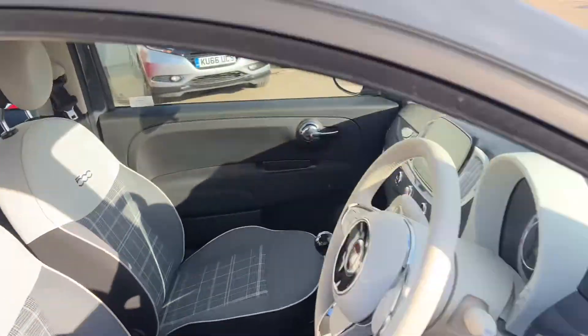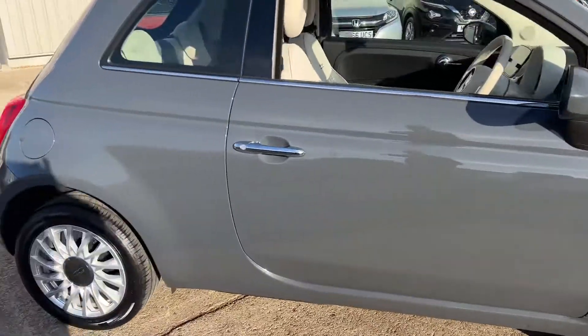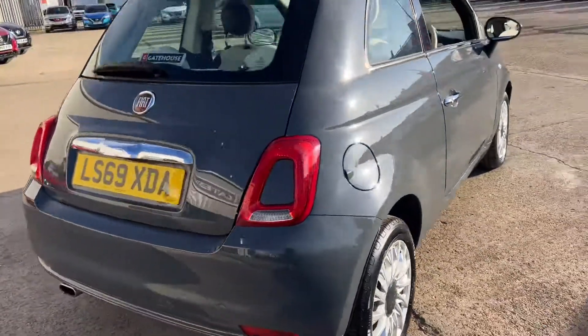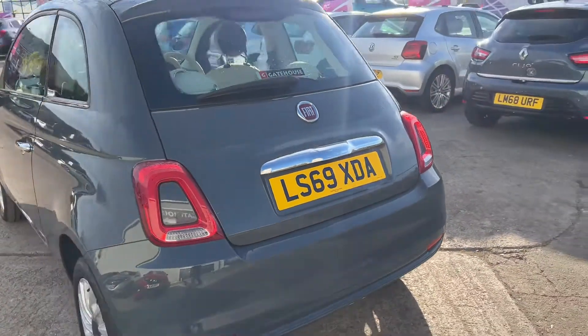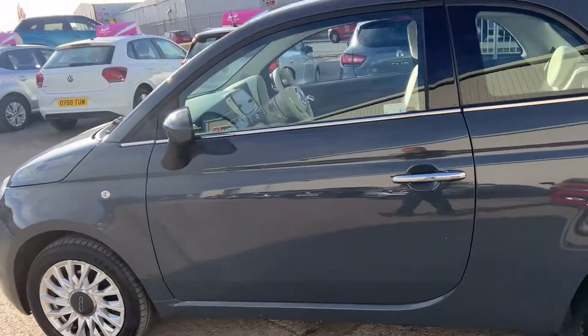Very clean, as you can see. As mentioned, it's just a one owner car, been very well looked after — a 2019 on a 69 plate, one owner car.